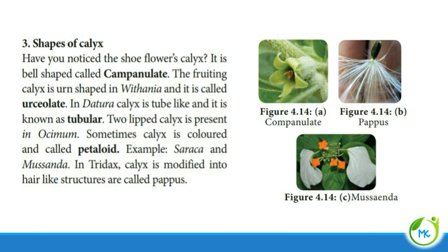Next, the shape of the calyx. Campanulate: the calyx is bell-shaped. Urceolate: the calyx is urn-shaped — like a vase or big vessel, as in Withania. In Datura, the calyx is tube-like in structure, called tubular. In Ocimum, the calyx may have two lip-like structures. Sometimes the calyx may be coloured — other than the usual green — and such a calyx is called petaloid. In Tridax, the calyx is modified into hair-like structures, called pappus.